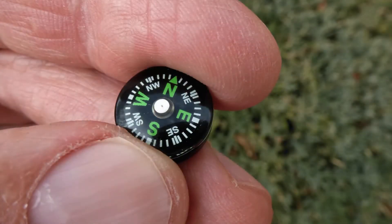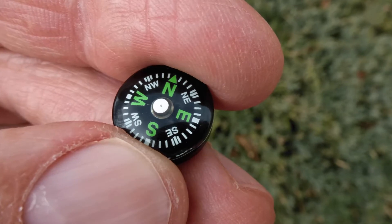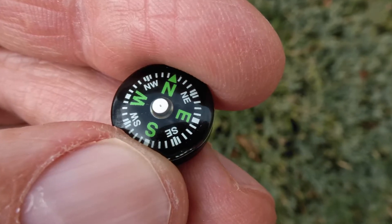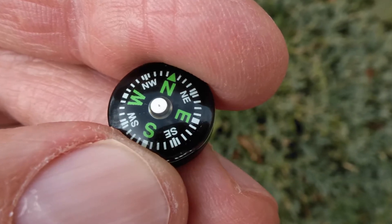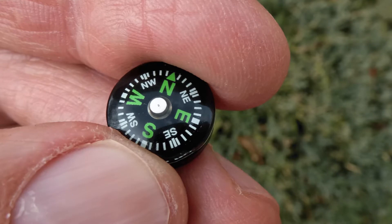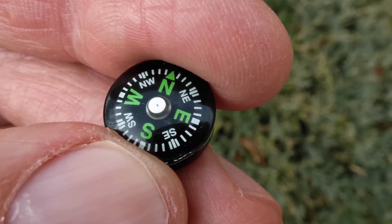It's possible to buy a compass as cheap and small as this one. All it does is point very roughly north and remind you where the other key directions are. If you're lost, you can use it to travel without going in circles, but that's about it. The number one thing to remember about a compass like this is it doesn't actually point north.